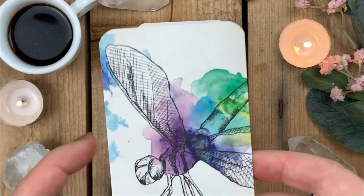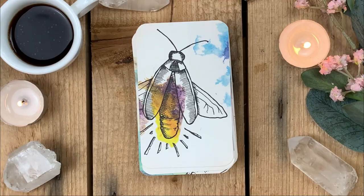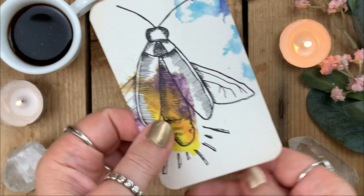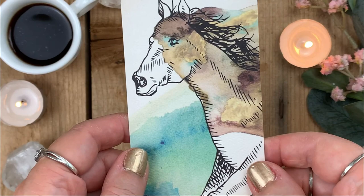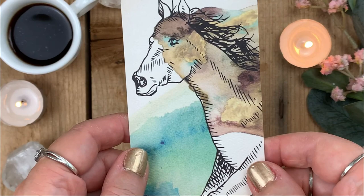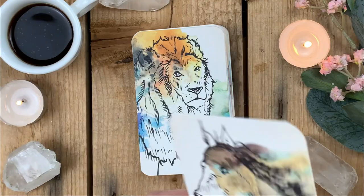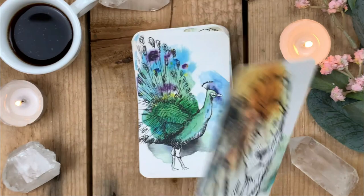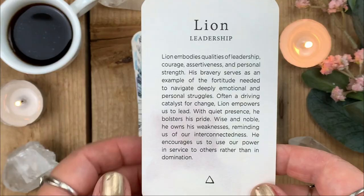Dragonfly — keyword: Peace. 'Dragonfly dares us to dream.' Firefly — keyword: Illumination, which is perfect. Fox — keyword: Ingenuity. Horse — keyword: Passion. These images are stunning — I love the watercolor ink on them. Lion — keyword: Leadership. These are perfect, absolute perfect keywords. Triumph as well — that's beautiful.